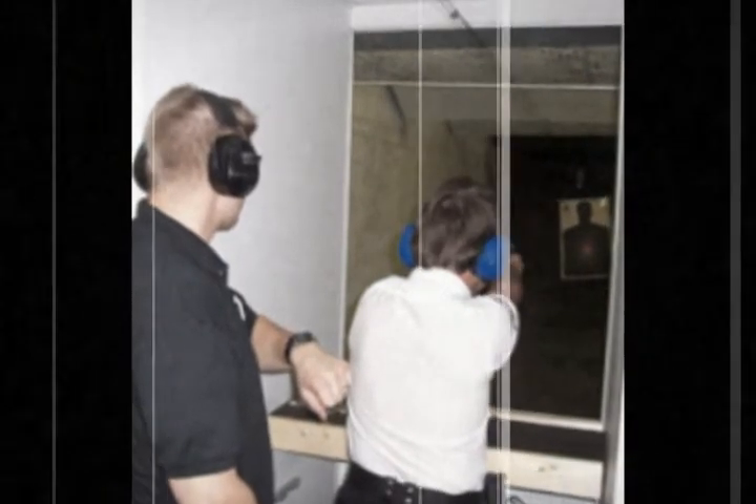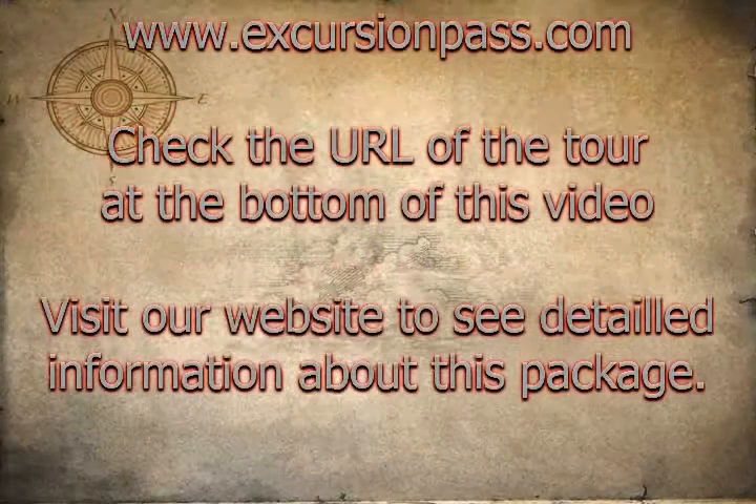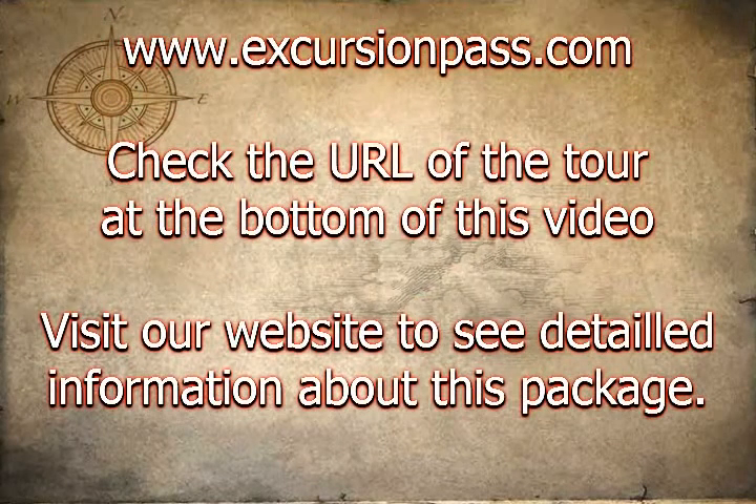Upon arrival you will meet your instructor, select your gun, and receive your ammunition and protective gear. An instructor will walk you into the indoor firing range and proceed to load your weapon.